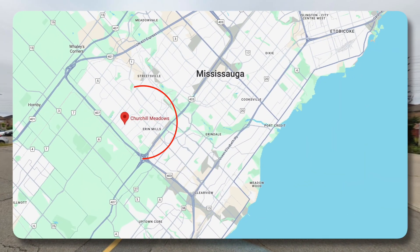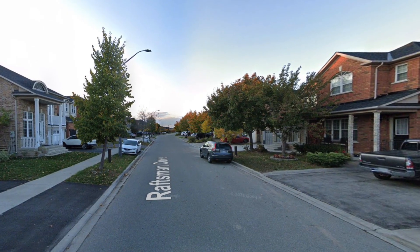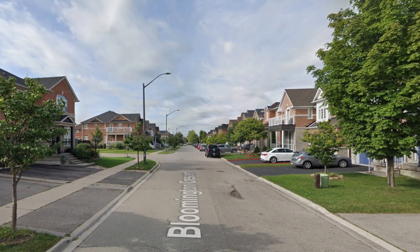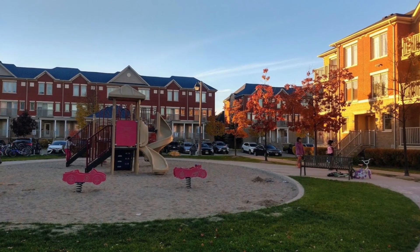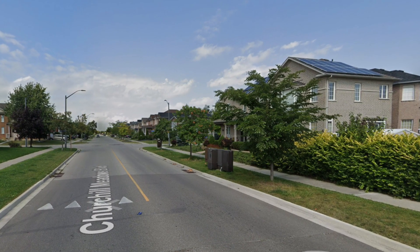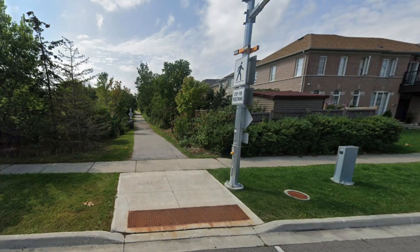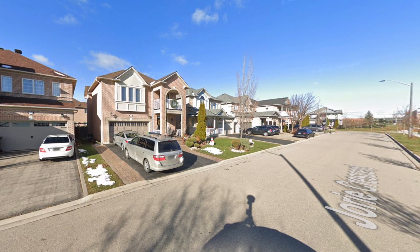Churchill Meadows is located in the northwestern area of Mississauga — kind of like Erin Mills but a newer and younger version. It's a well-planned master community right beside Erin Mills and offers many of the same great features and amenities. The area is known for being a quiet, safe, family-friendly neighborhood and features excellent schools along with many parks, walking trails, and restaurants.